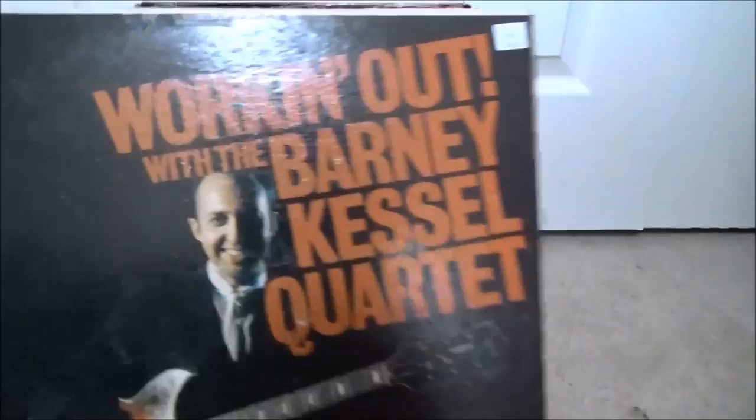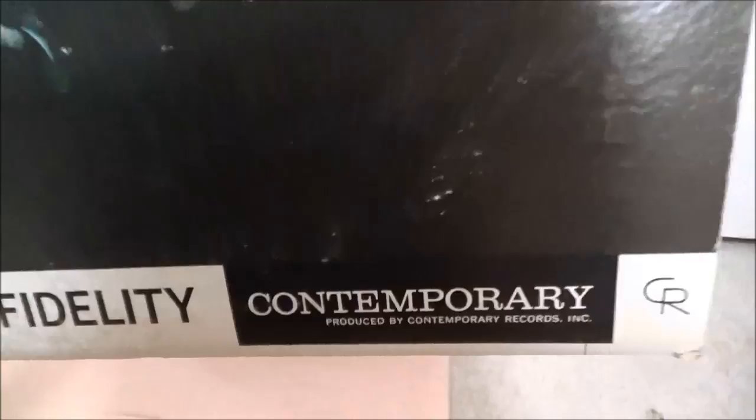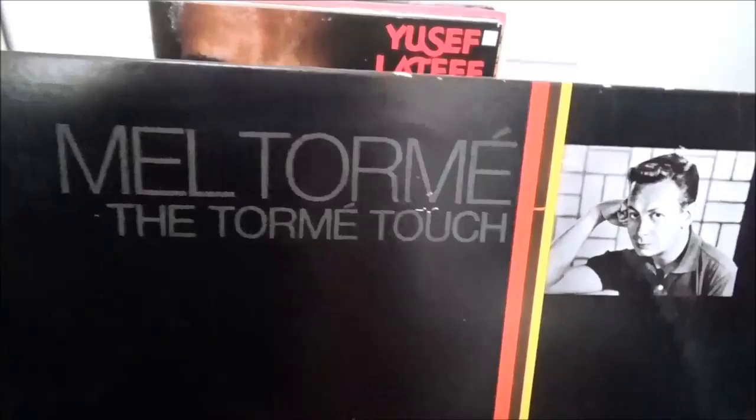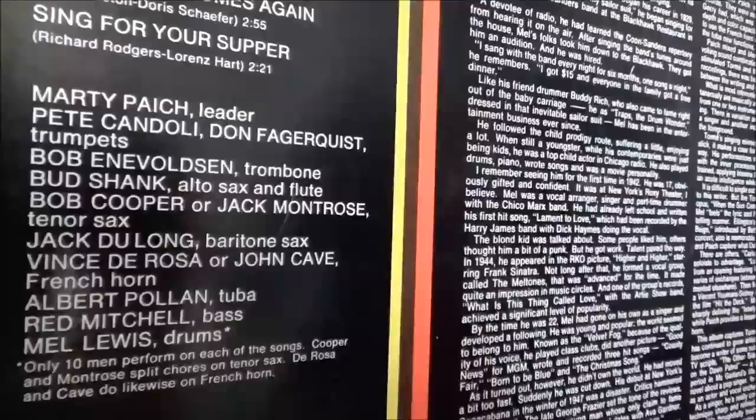More west coast jazz — Barney Kessel Quartet, Working Out, on Contemporary. Contemporary Records west coast jazz label — they did a really nice job recording their musicians, really good early stereo recordings, right up there with Blue Note's RVG Rudy Van Gelder recordings. Another west coast label: Bethlehem — this is a 1980s reissue of what originally came out mid-to-late 50s. Mel Tormé, the Velvet Fog — here he is young, The Tormé Touch. Reading the liner notes, he was kind of a handful in the early days with a bit of an ego, but finally got his act together and was taken seriously as a jazz singer. Great players: Bud Shank, Bob Cooper, Red Mitchell, Mel Lewis.